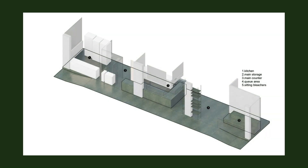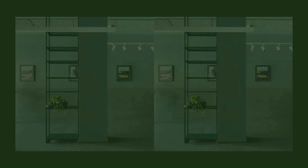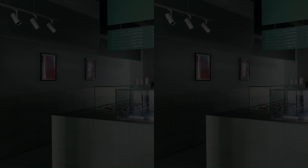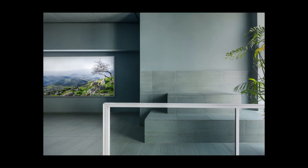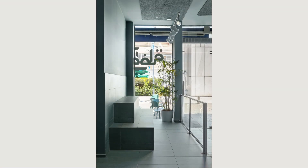The principal idea of the design was to create a continuum of surfaces. The counters, walls, bleachers, and floors are all made of planes that combine into solid shapes in the space. All these surfaces are covered with the same tiles — a single material with a strong impact that is the main protagonist of the space.